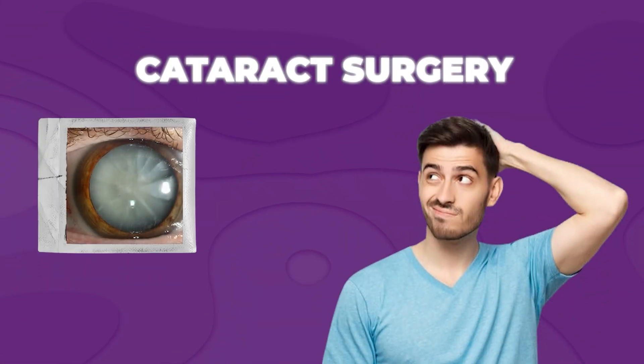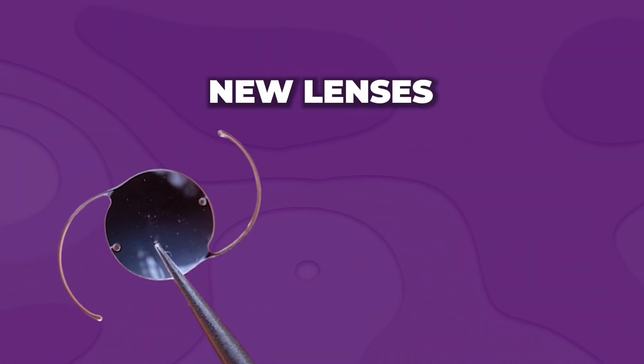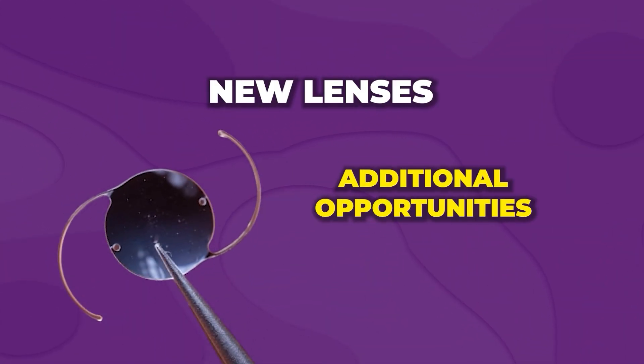If you're considering cataract surgery in 2025, these are the lenses you should know about and ask your doctor if they're right for you. My name is Dr. Josh Cohen, and I'm an ophthalmologist in South Florida. I've been doing cataract surgery for a long time, and I wanted to update my video and talk about some newer lenses that provide additional opportunities.